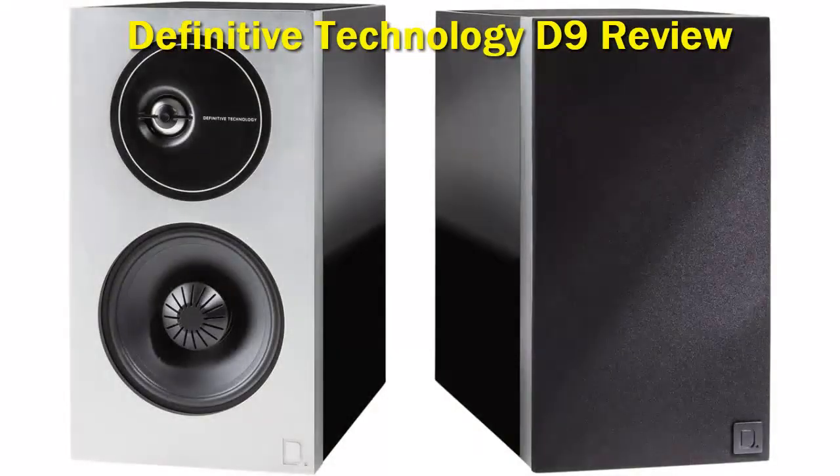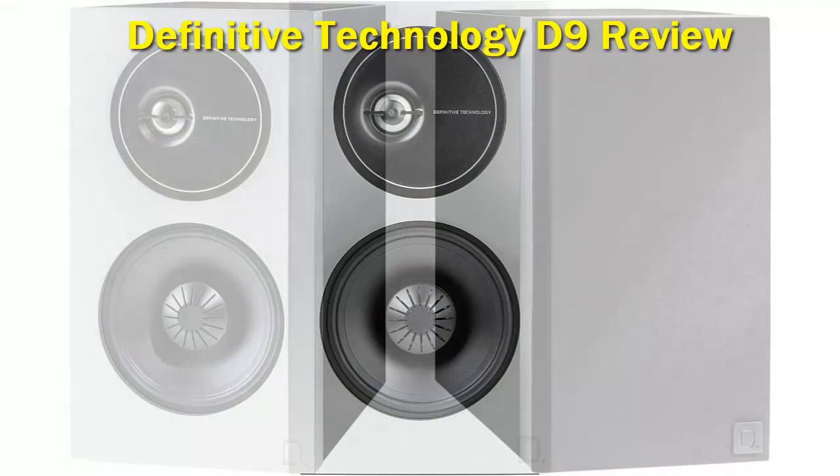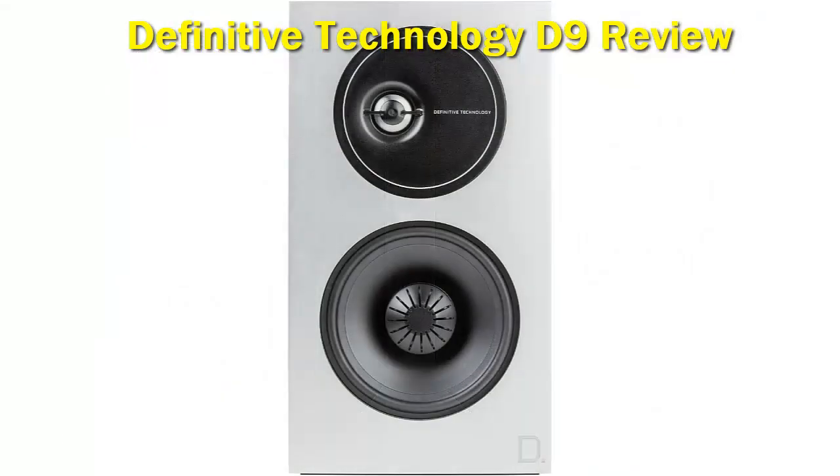Definitive Technology D9. If you are looking for a set of high-end hi-fi speakers, go for the Definitive Technology D9 speakers. The D9 series bookshelf speakers are designed to produce big sound from a compact form factor. They come with a 5.25 BDSS driver, one aluminum dome tweeter with 20th wave alignment lens for a precise center image, articulate mid-range and punchy bass performance with a lot of depth.